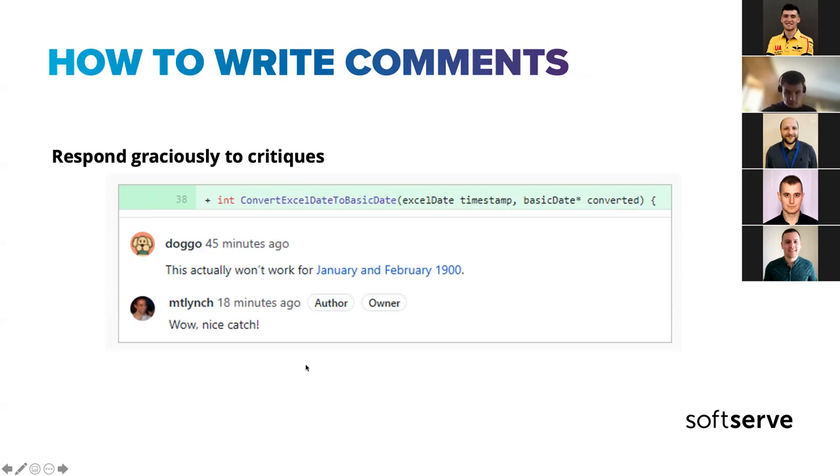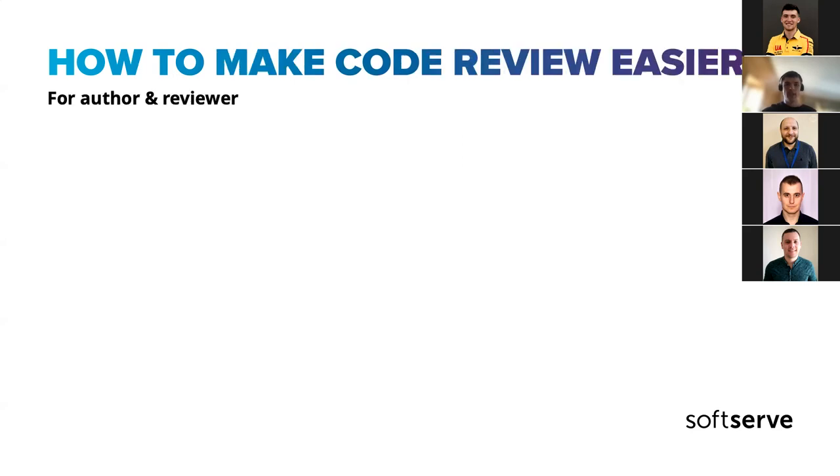Give gratitude back to your reviewer — that's the key thing on this point. Let's now talk a bit about how to make code review simpler in general. Some topics you'll definitely already be aware of.